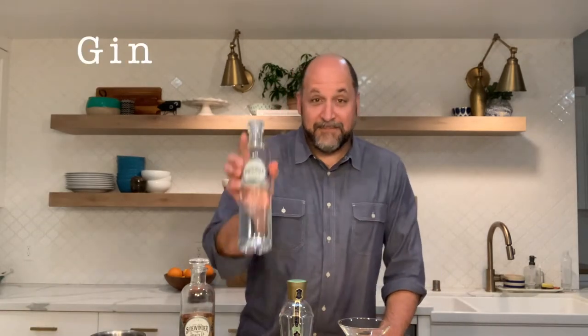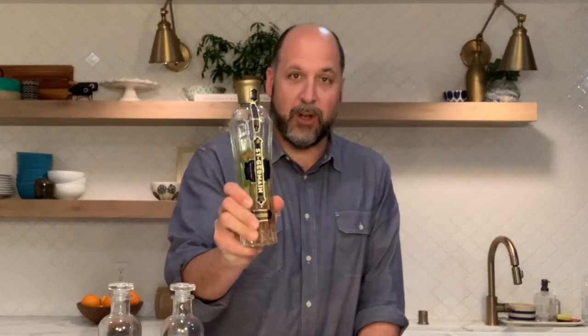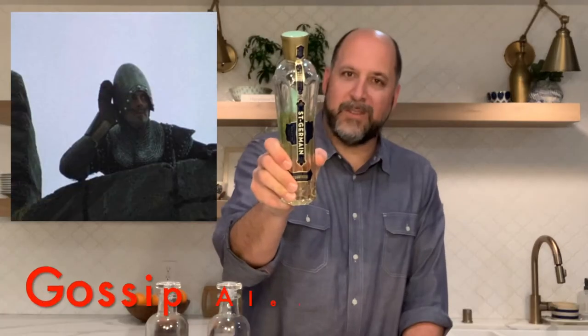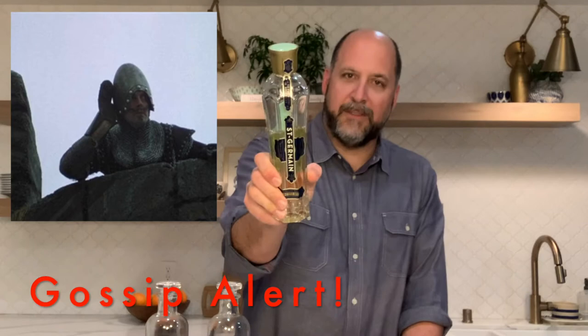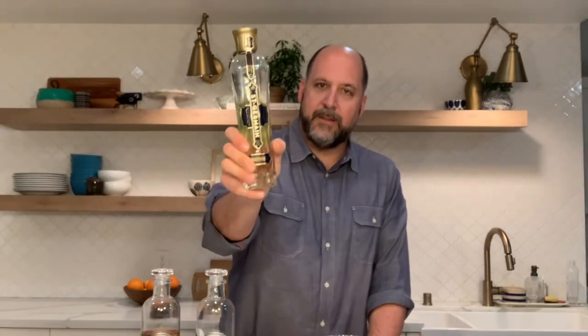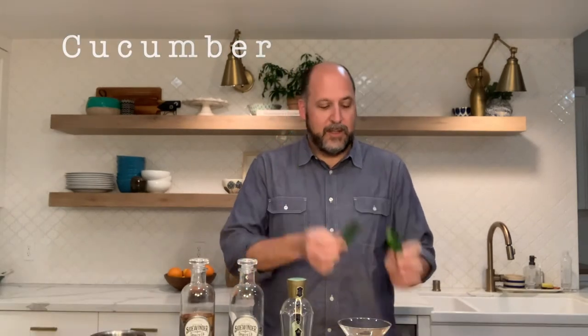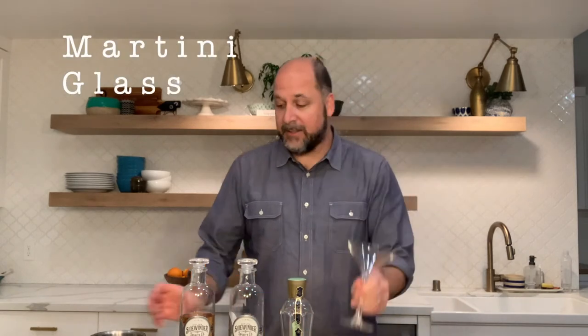You're going to need some gin. You're gonna need Saint Germain liqueur — this liqueur is made with elderflowers. 'Your mother was a hamster, and your father smelt of elderberries.' It's sweet, herbaceous, and citrusy — a nice liqueur to pair with cocktails. You're gonna need cucumbers, lime, a chilled martini glass, and some ice.